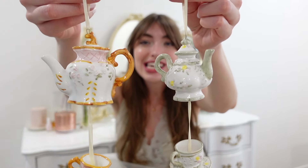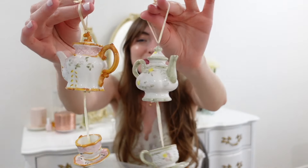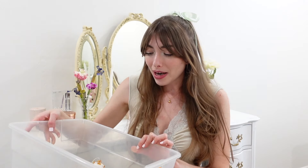Look how cute these little teapots and teacups are as ornaments — imagine these on the Christmas tree. You could even do a tree for spring and add these to it. I'm not quite at the point in my life where I have a dedicated spring or Easter tree, but I feel like that would just be perfect.